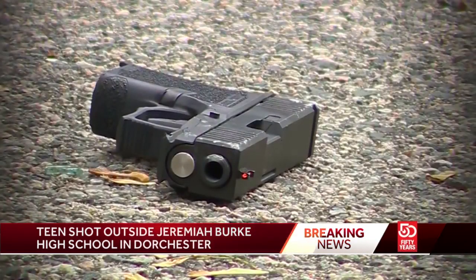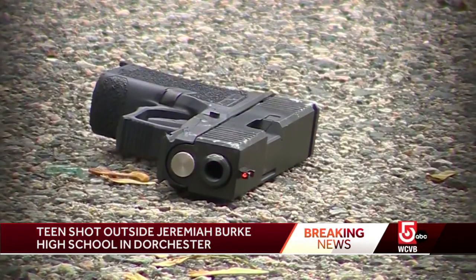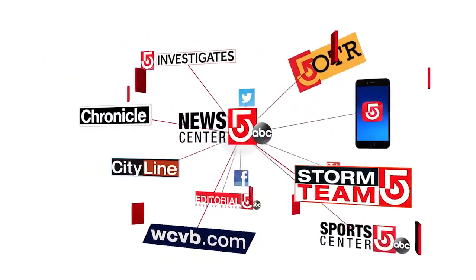And to be clear, at this point we do not know conclusively if this gun recovered a short distance from the school was the weapon used in the shooting outside of the Jeremiah Burke High School. That will be determined by ballistics testing. Reporting live in Dorchester, Todd Kiskevich, WCVB News Center 5.